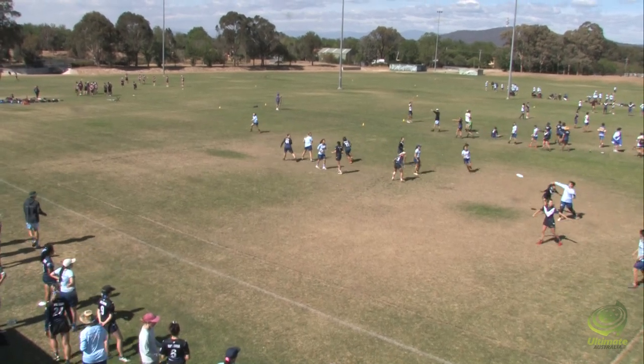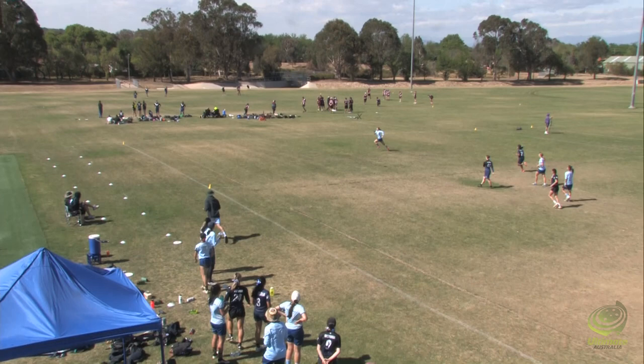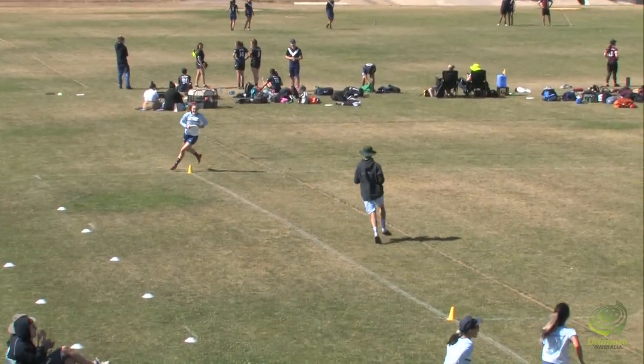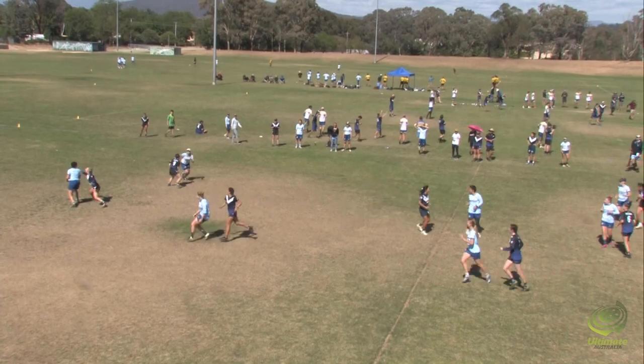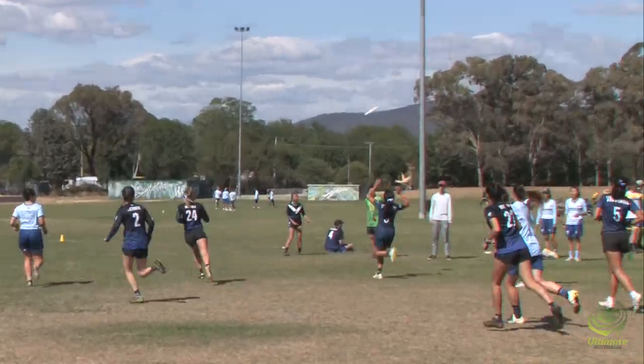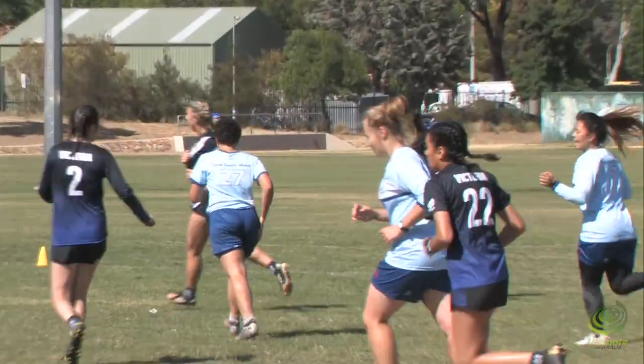Jess Lynn to bring it in. Looks deep. What a throw — they need to get this deep. Parkes putting a lot of effort in on the mark, putting a lot of pressure on it, may even get a hand block. I saw so much pressure on the mark — I'm giving that D to Jess Parkes.